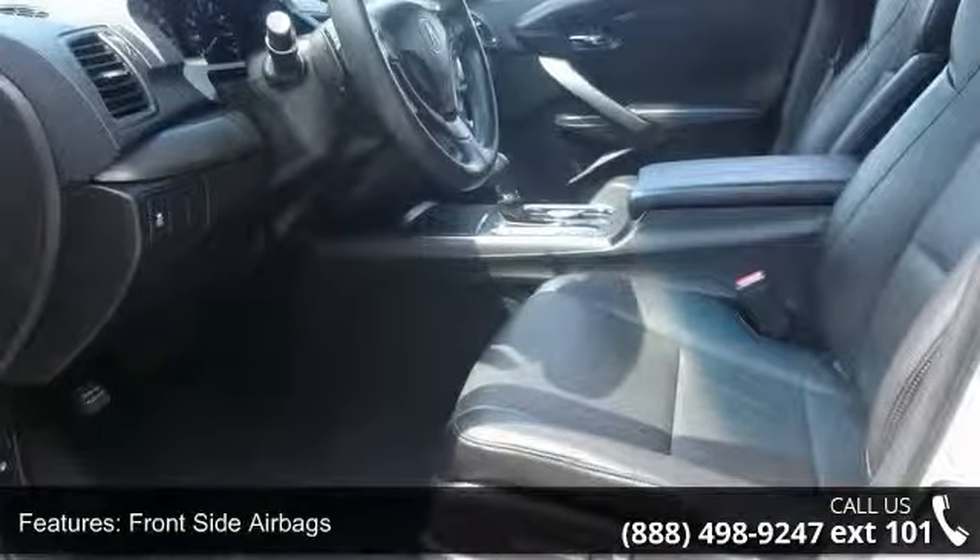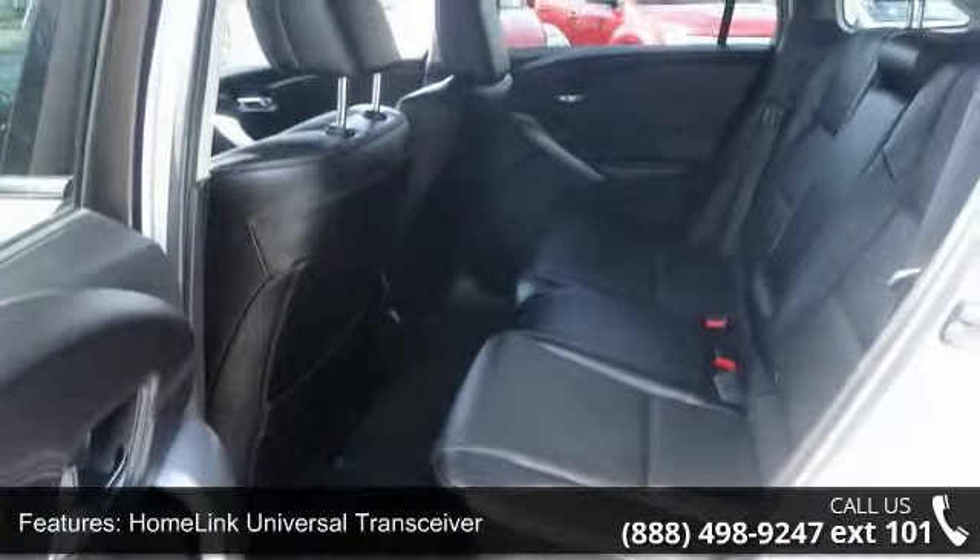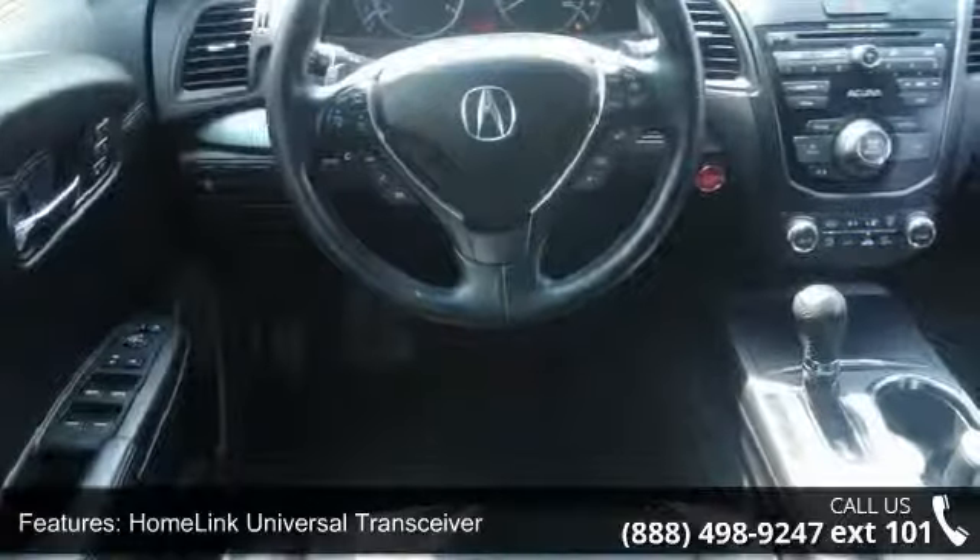This vehicle's top features include sport seats, push-button ignition, power windows with front auto up-down, and steering wheel cruise, audio, and Bluetooth controls.